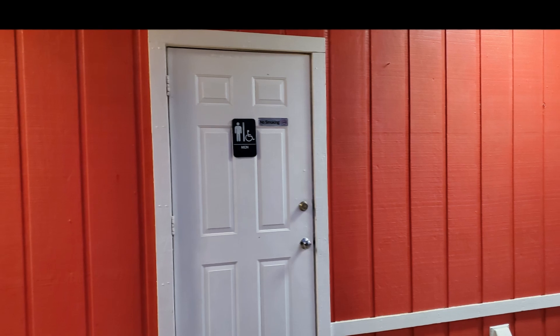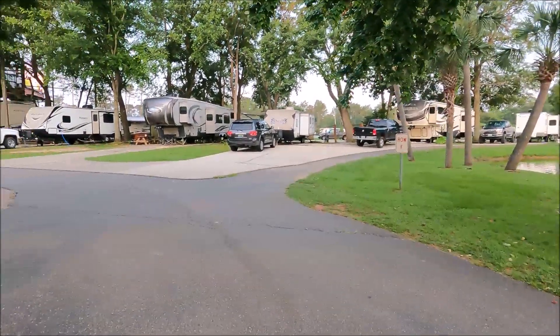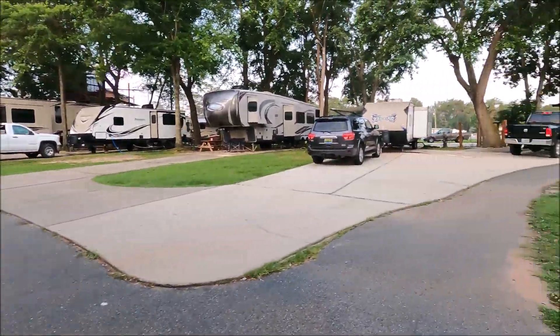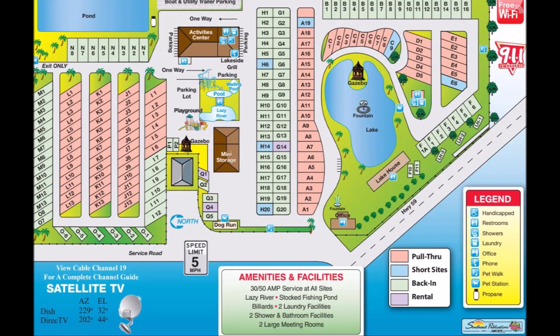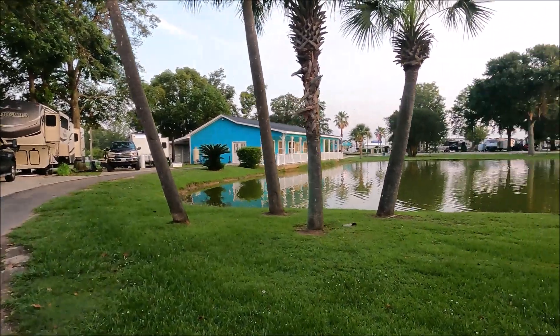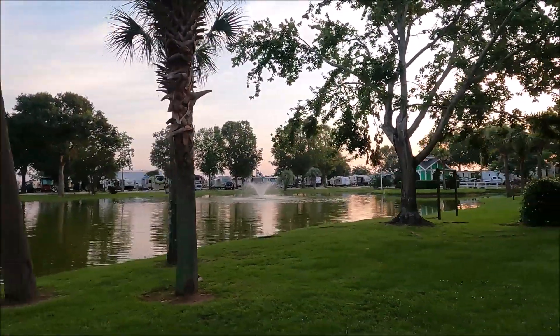Both bath houses had people in them so I didn't go inside. Straight ahead is section F. These two sites in the back are F10 and F11 — they look a little difficult to get into, but they are sites.